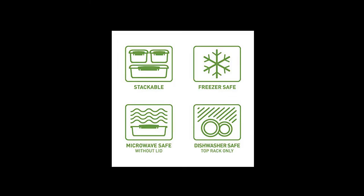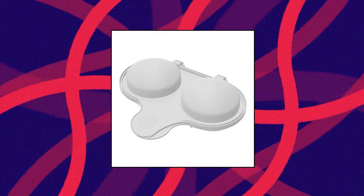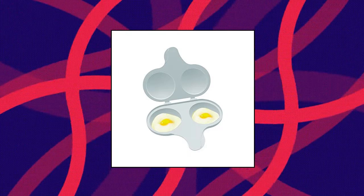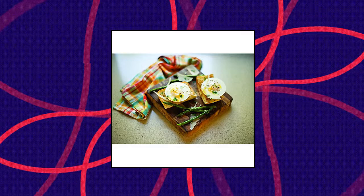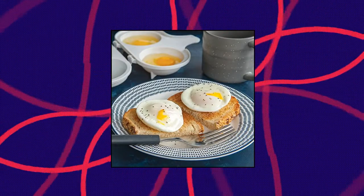Nordicware Egg Poacher — microwave breakfast in minutes. Perfectly cooks eggs in two three-inch cups. BPA and melamine free. Hand wash recommended. Proudly made in the USA by Nordicware. Included components: Nordicware microwave two-cavity egg poacher.